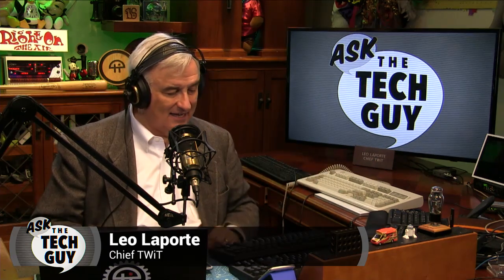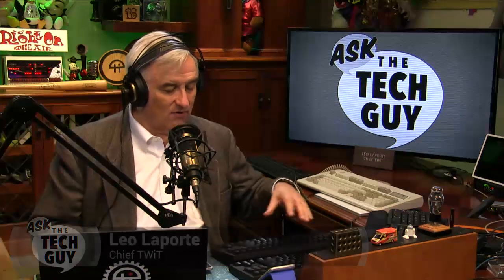Happy Monday, everybody. Leo Laporte here. Time for Ask the Tech Guy. The cop king in our chat room asked me the other day what keyboard do you recommend? Well, I've got a recommendation for you. Don't ever ask a keyboard fanatic what keyboard he recommends unless you've got a few hours for the discourse that's going to follow. Keyboards are a fascinating subject and there certainly are things to think about before you buy any keyboard.